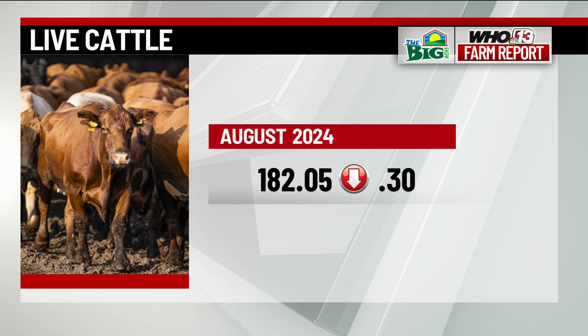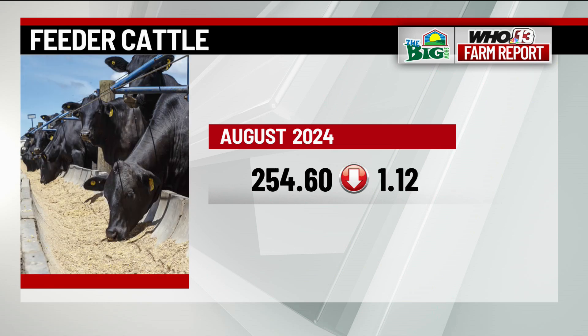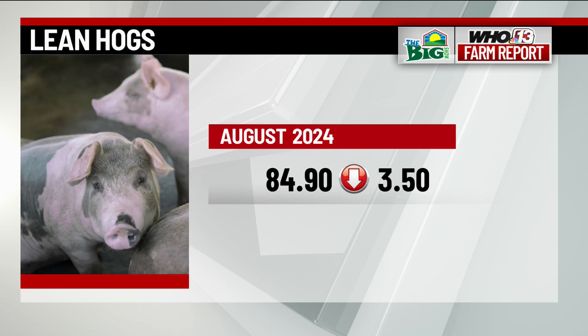In the livestock market this afternoon session, August live cattle is 30 cents weaker at 182.05, while October is falling 40 cents to 182.90. Feeder cattle in August is $1.12 down at 254.60, with September falling $1.90 to 254.93. Lean hogs in August are $3.50 in the red at $84.90, while October sees a decrease of $1.95 at $68.83.